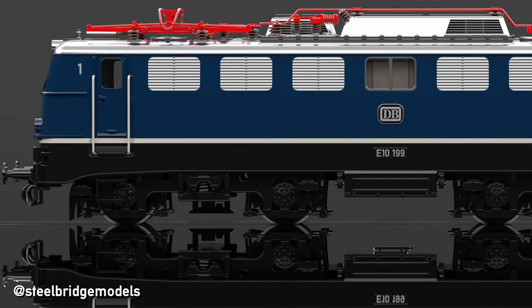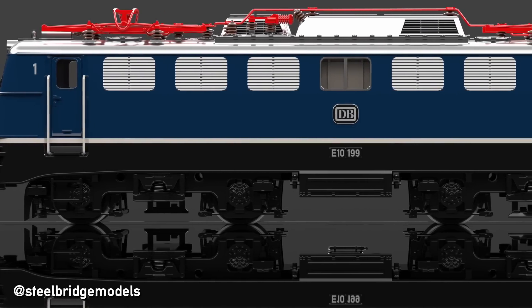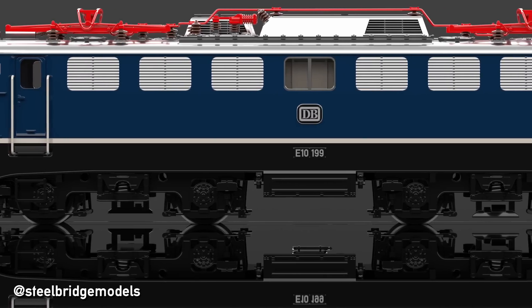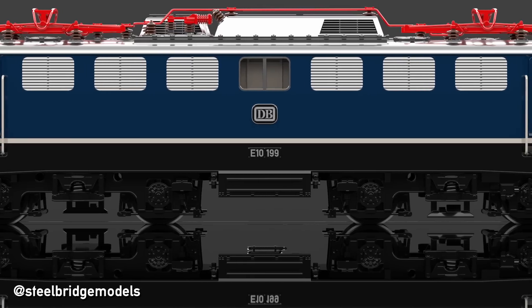Already in 1952, when the all-new family of electric standard locomotives for the Deutsche Bundesbahn, the Federal Railway of West Germany, was first discussed, a six-axled express locomotive under the name E01 was conceptualized.